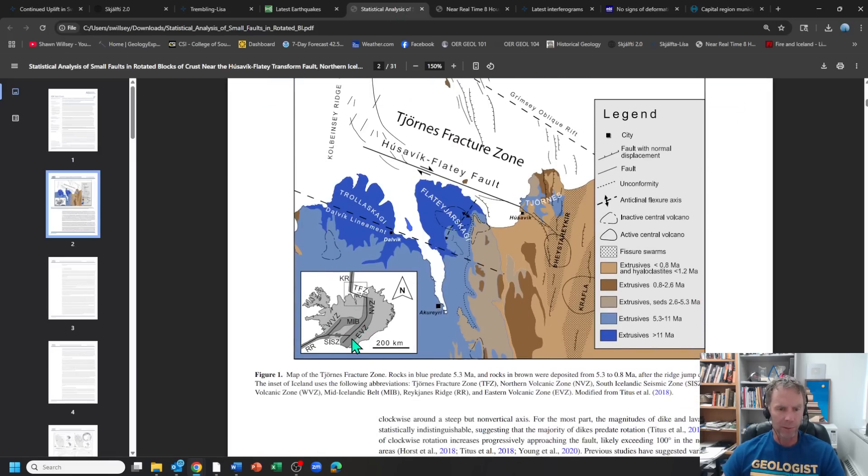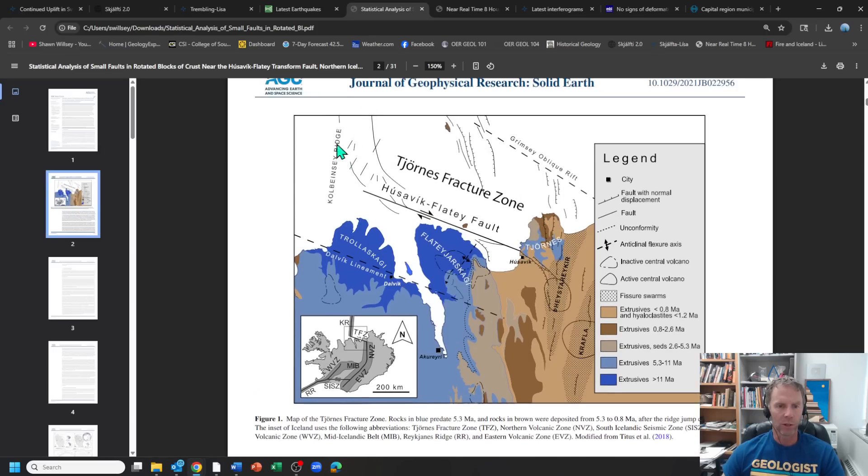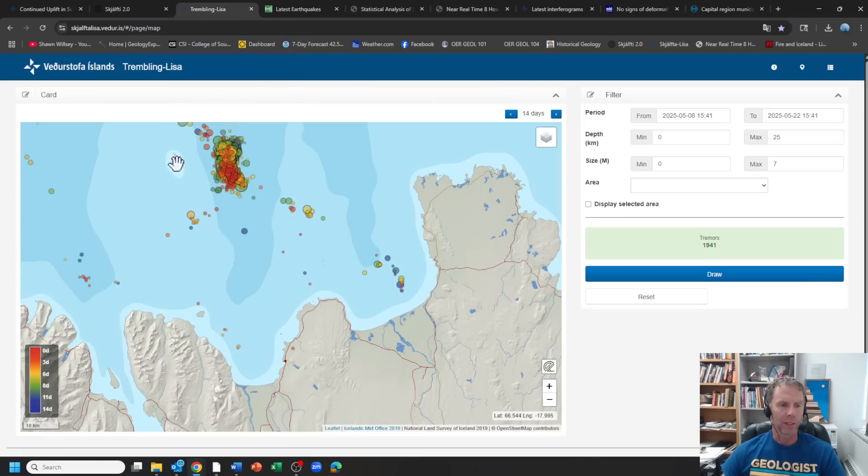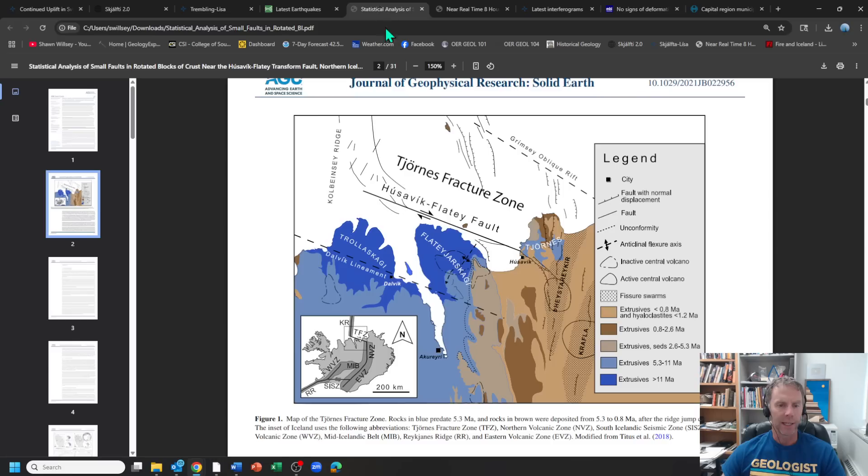Looking at a plate boundary map, you can see the north volcanic zone — just east of Akureyri — including Krafla and other historic eruptions. This is the plate boundary moving off Iceland's coast, connecting over to another divergent boundary — a mid-ocean ridge — via the Tjörnes fracture zone. There's a series of faults and fault systems accommodating that motion. The earthquake distribution follows that same trend. You can see a lot of normal faults mapped across the seafloor in that area, indicated by the lines with little hash marks.